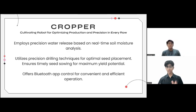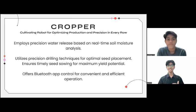Moving on to the first part of our project, the Cropper, which employs precision water release based on real-time soil moisture analysis. It utilizes precision drilling techniques for optimal seed placement, ensuring timely seed sowing for maximum yield potential.